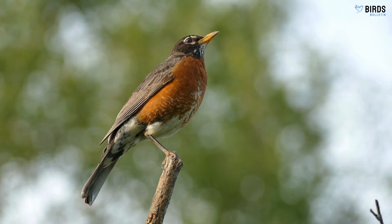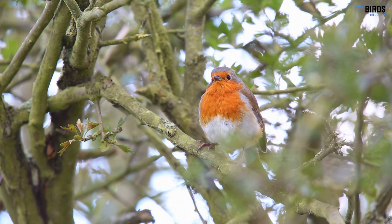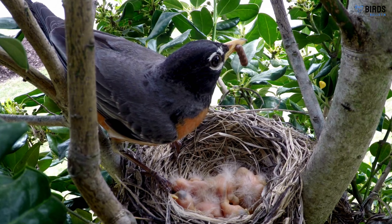Robin Identification. How can you identify an American robin? Robins have grayish-brown backs and wings with reddish-orange bellies and throats. Their heads are black, with distinctive white patches around the eyes. In flight, you'll notice the pale undersides of their wings contrasted against darker backs. Male and female robins look very similar, but females may be slightly duller.